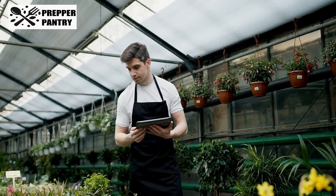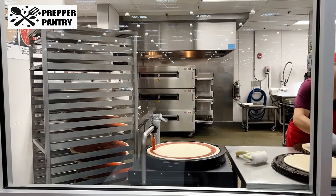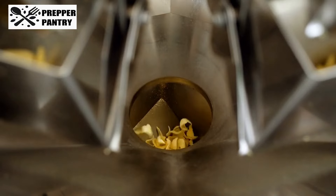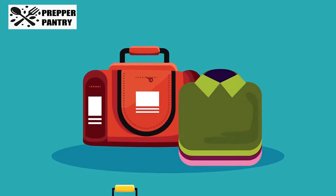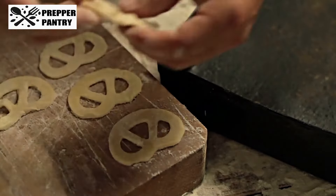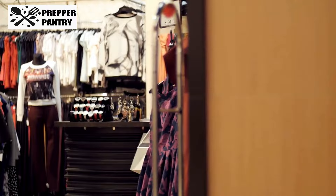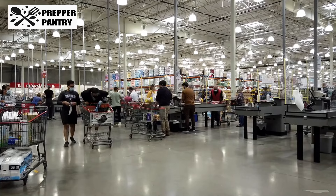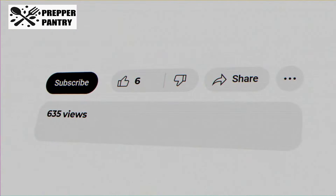And there you have it — nine essential items you'll want to stock up on at Costco before the end of September. Whether it's seasonal snacks that won't last long, practical household staples, or emergency supplies, acting now could save you both time and money as we head into the busier months. If you found these tips helpful, don't forget to give this video a like and hit that subscribe button. We've got plenty more tips coming your way to help you make the most out of your Costco trips. Thanks for watching, and we'll see you in the next video.